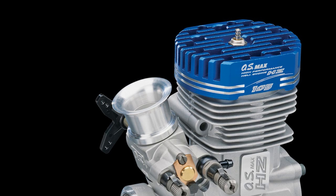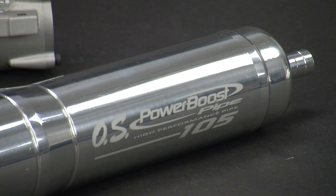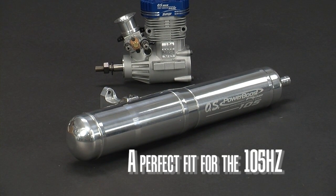Another key to the 105's power is a velocity stack that forces air evenly into the carb. And if you want more efficiency while limiting noise output, you can also equip it with this power boost pipe. It's available separately and it's a perfect fit for the 105 HZ.